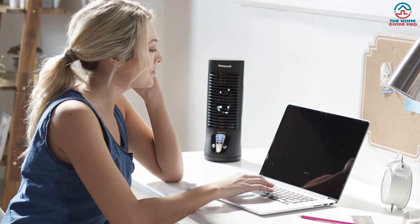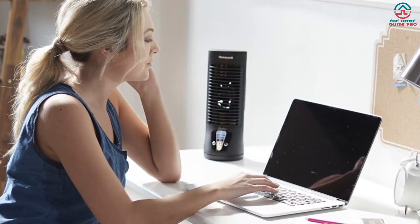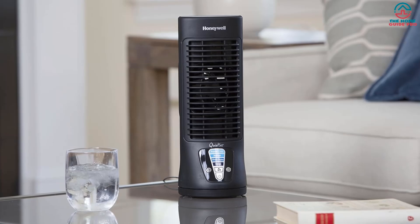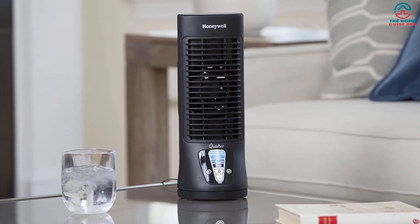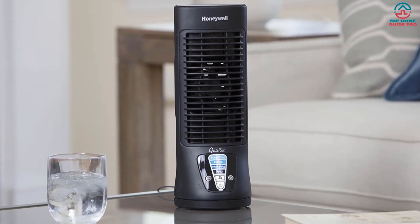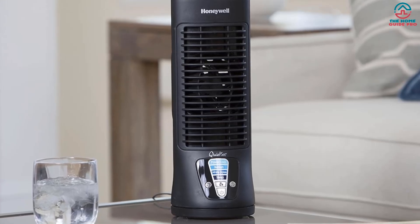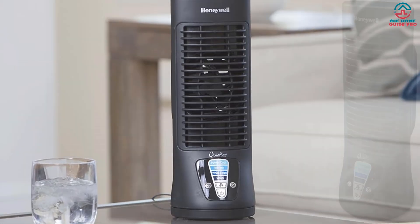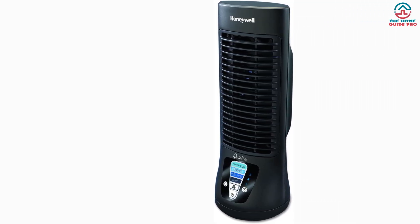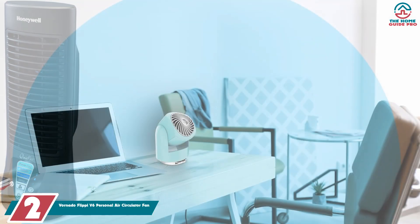The touch control light dims when not in use. It's powered by a DC motor that saves up to 50% more energy than a standard AC motor. It's also an oscillating fan, meaning it moves from side to side, and it has a handy auto turn-off feature — you can set the fan to turn off automatically, perfect for if you just want some help falling to sleep.